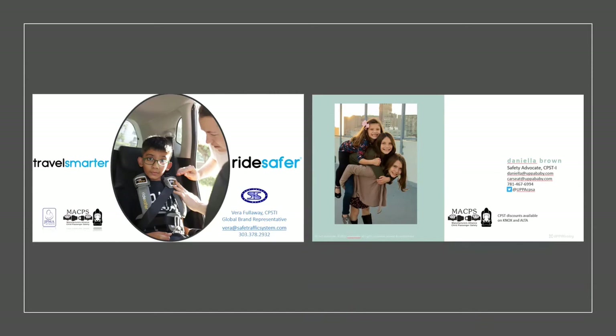Isabella asked whether you can get a second cup holder for the Knox as an accessory. Daniella said yes, she believes so — email support at upababy.com. One note: depending on your vehicle, using two cup holders and closing the door could damage the one on the door side, so consider your vehicle configuration.